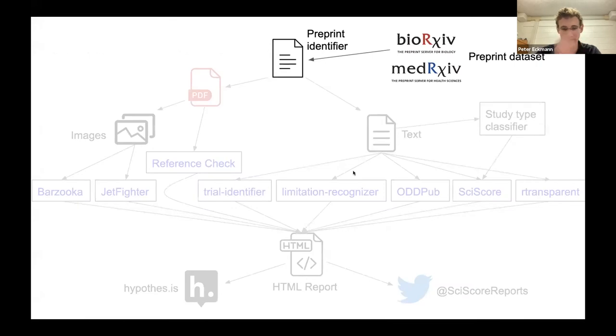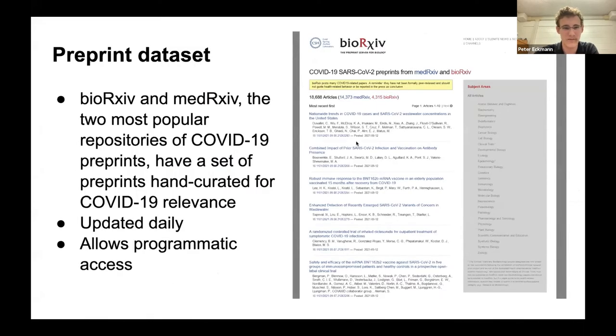The results from all these tools are combined into one HTML report posted on Hypothesis and tweeted about on Twitter. BioRxiv and medRxiv have a hand-curated set of COVID-19 preprints, updated daily with programmatic access, making it easy for us to access the preprints.